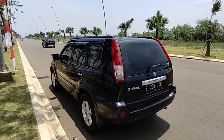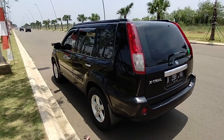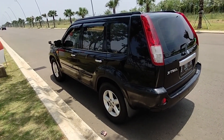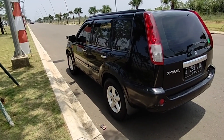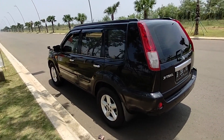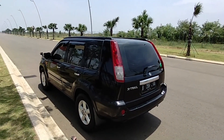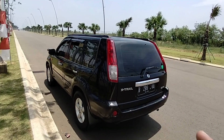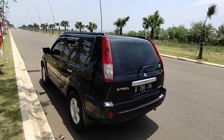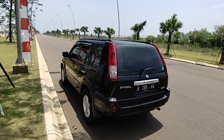Di Nissan X-Trail tipe ST dia nggak dapat profile seperti yang di tipe X-T, walaupun sama-sama menggunakan velg ring 16 inch. Kalau yang ini bannya sudah diganti dengan profile ban 235/70, jadi bannya agak sedikit gambot ya. Dia ini T30, mesinnya memang cukup reliable. Makanya banyak yang dicari daripada yang T31, karena mesinnya memang sangat capable, reliable, dan tangguh.